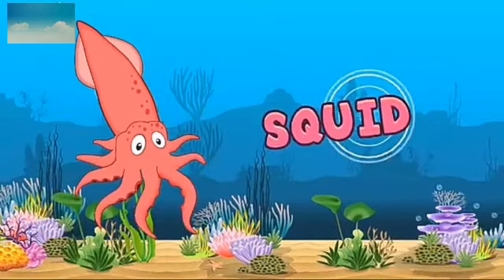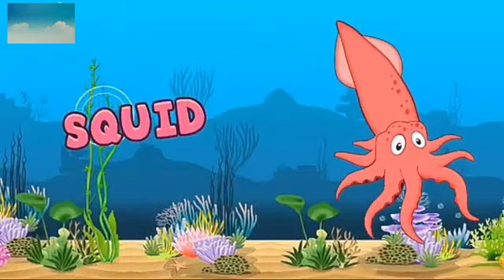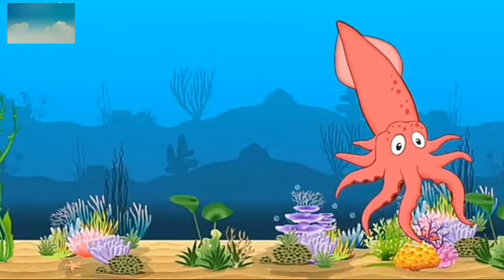This is squid. What is the spelling? S-Q-U-I-D. Squid. What is the color? Orange.